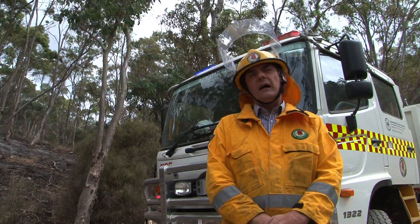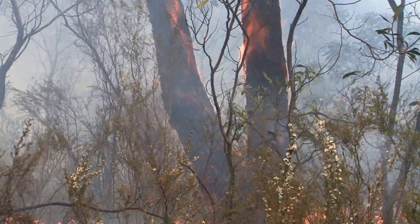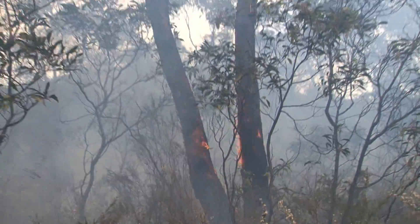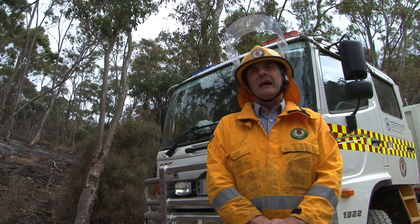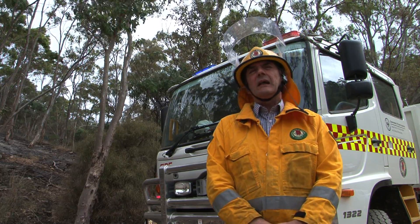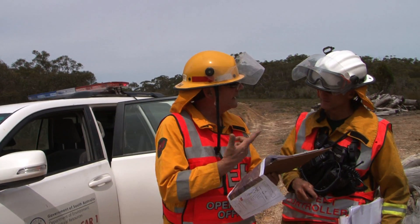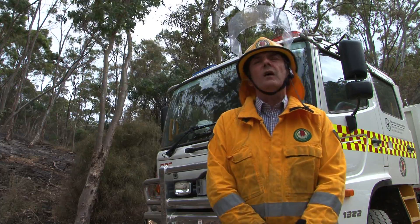We conduct around 100 burns on average a year, and that's treating an area of about 15,000 hectares across the state. If people need to conduct a burn they can contact their local CFS regional office. There's a fire prevention officer there that will provide advice around the conditions of burning and also provide some advice on how to conduct a burn safely.